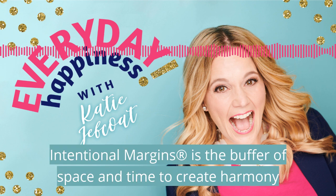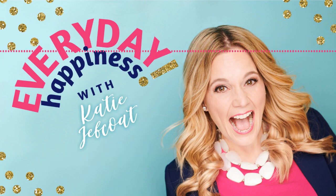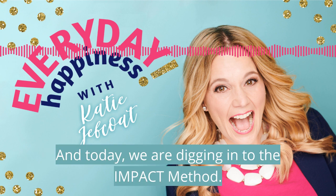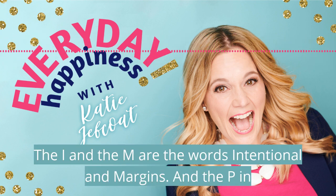Intentional margins is the buffer of space and time to create harmony between our to-dos and our priorities. Today we are digging in to the IMPACT method. The I and the M are the words intentional and margins.